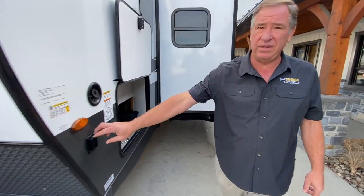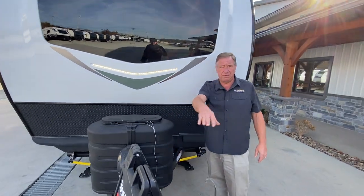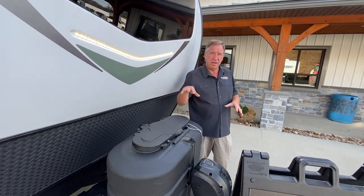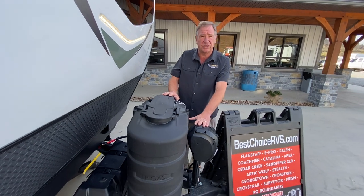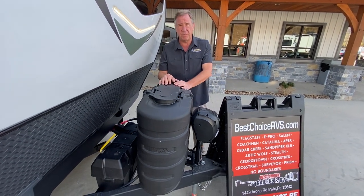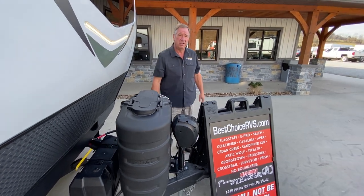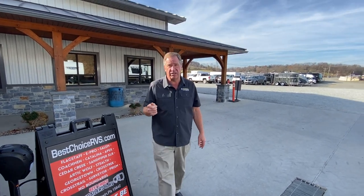Coming across the front, we've got our outside docking lights, which give you a nice area of light at night so you're not stumbling — you can see what's going on when dismounting. Then you have your front power jack, 30-pound LP tanks, and dual battery compartment at no charge. The reason for the dual battery compartment is because they have solar and an inverter.